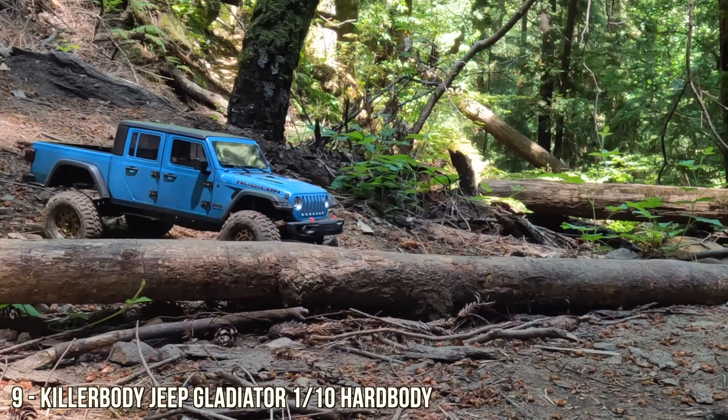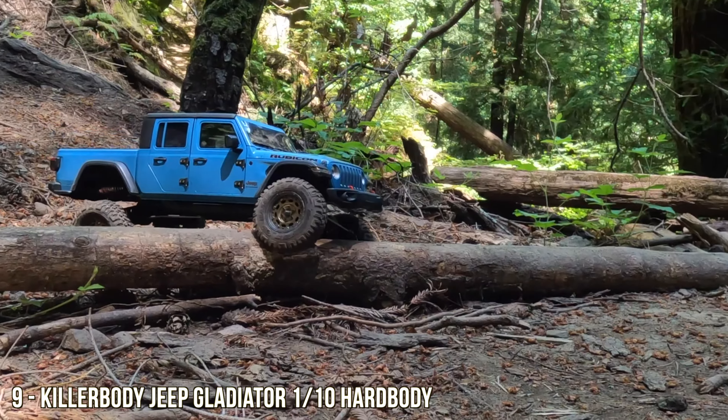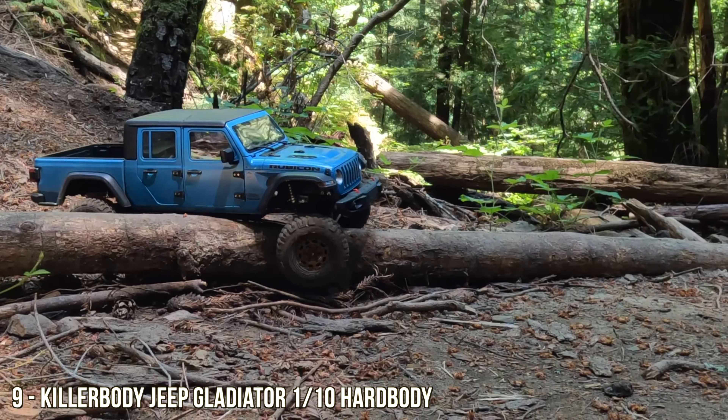Fit and finish is great, and in the near future they're going to come out with an interior for this vehicle.